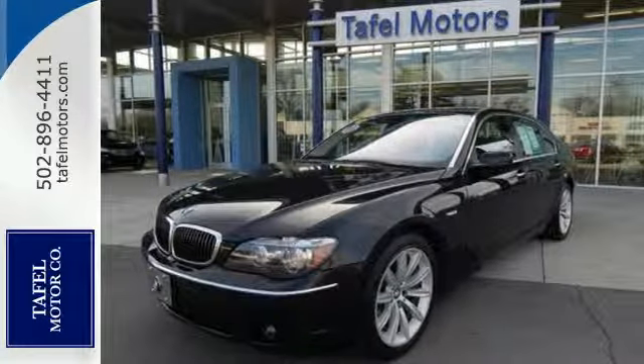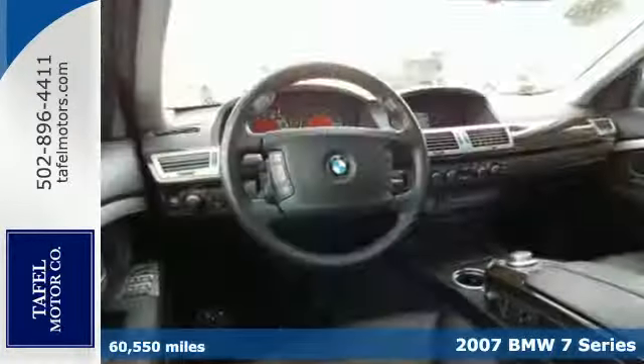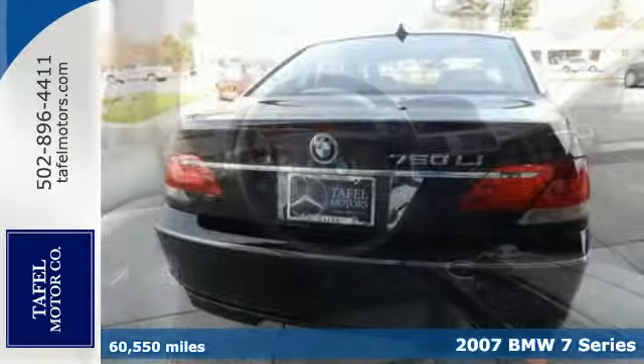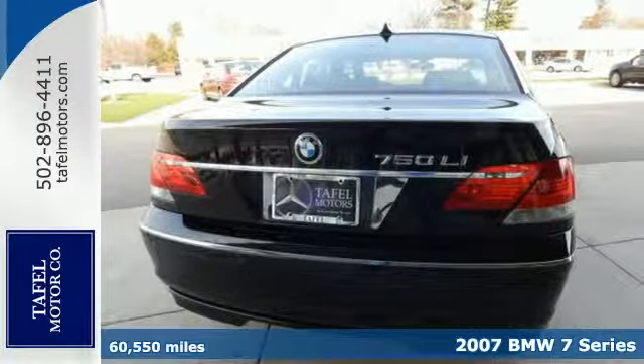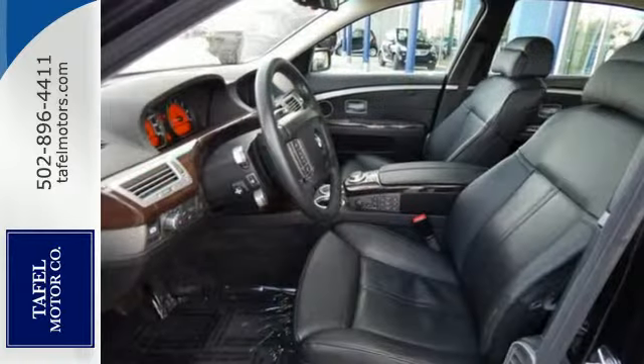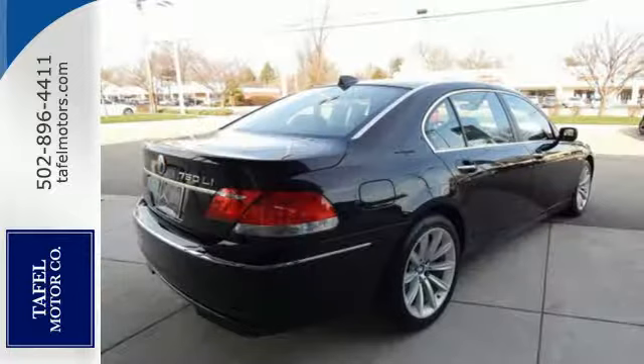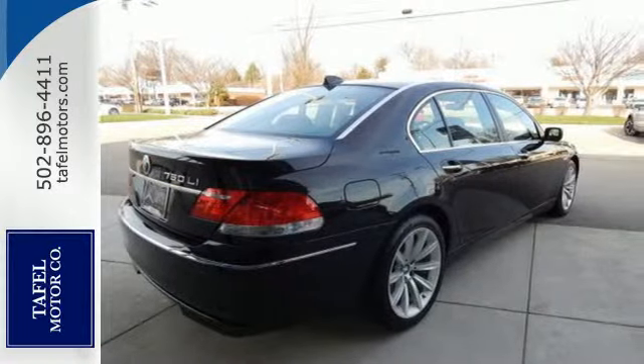It's a 2007 BMW 7 Series. For 2007, the 7 Series adds heated front seats, MP3, power folding exterior mirrors and the exclusive BMW Assist. Also standard are Bluetooth, leather seating and power sunroof.